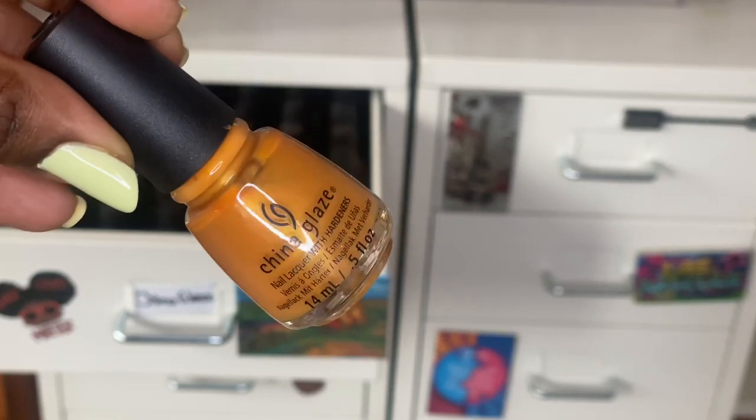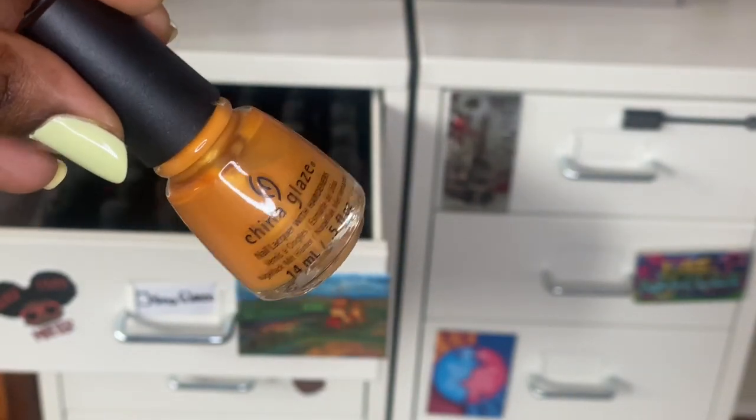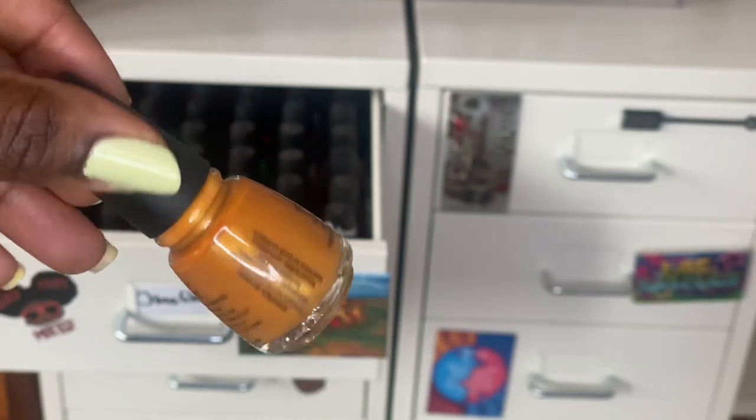First up is Accent Piece — this came out in their 2017 fall collection. It's a really nice pumpkin spicy yellow color, really pretty.